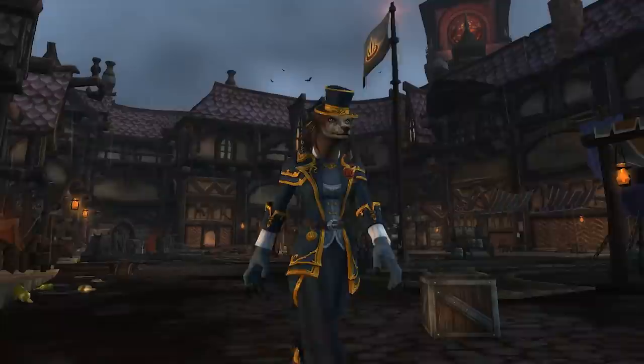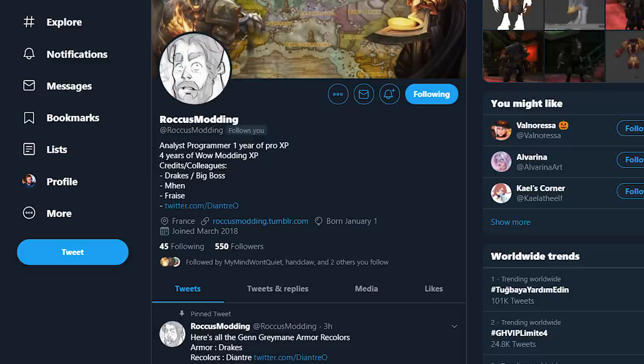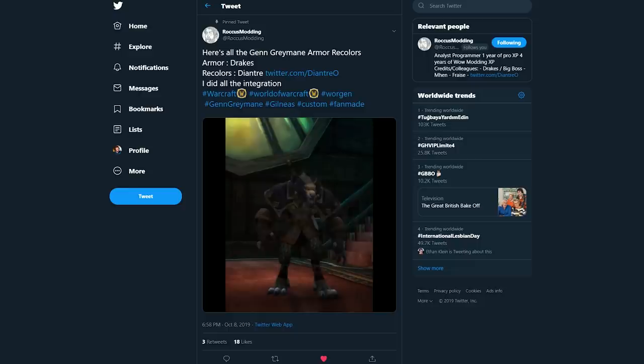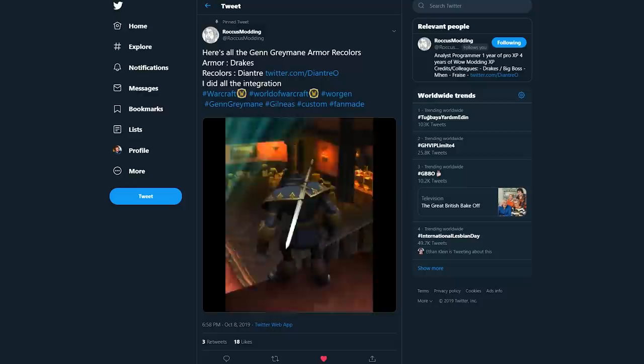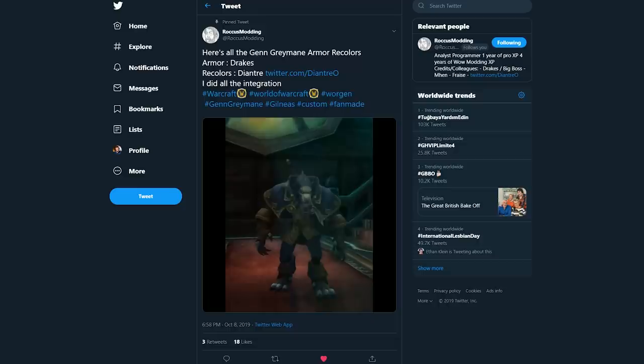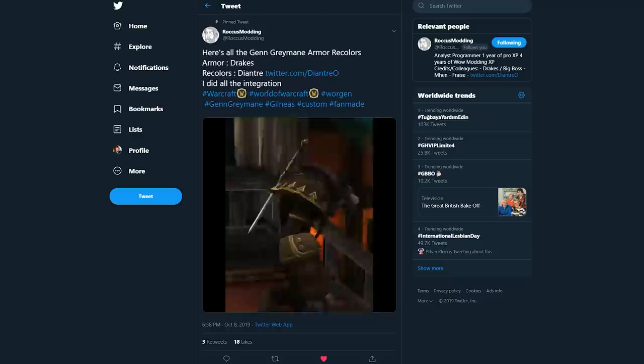Someone on Twitter was pretty annoyed about this — he's a modder who does incredible stuff, his Twitter handle is Raucous Modding. He actually made a Genn Greymane-style armor that works on Worgen and it looks freaking fantastic. I'm going to leave a link to his Twitter; he does a lot of cool stuff with WoW armor. That Worgen set just looks so good — I really wish they had gone with the Genn Greymane type armor. He shows it in game and it's such a shame they let that pass by.